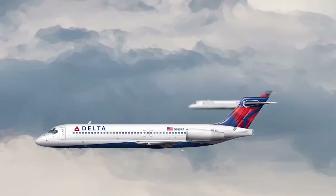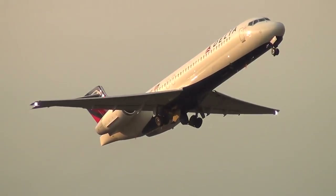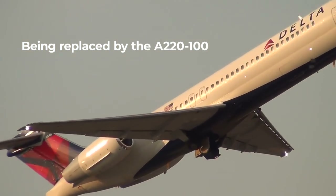Previously, Delta operated around 90 717s, but has whittled this number down as part of its fleet simplification strategy and after introducing the Airbus A220 into its operations.